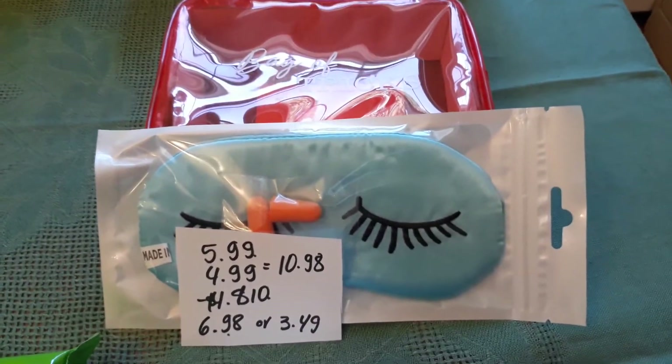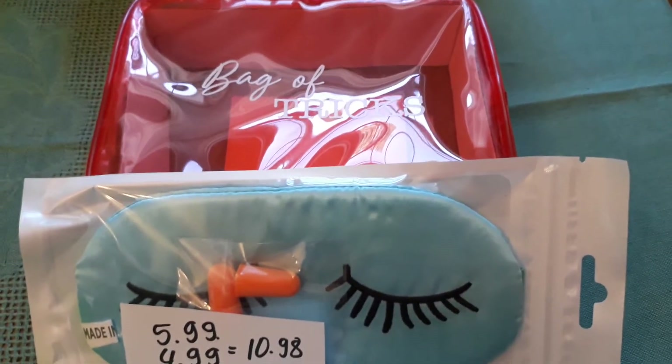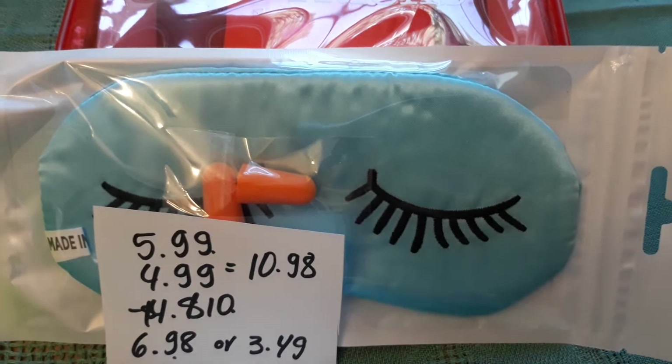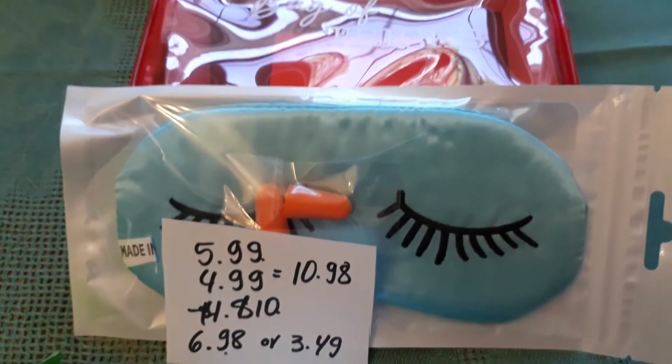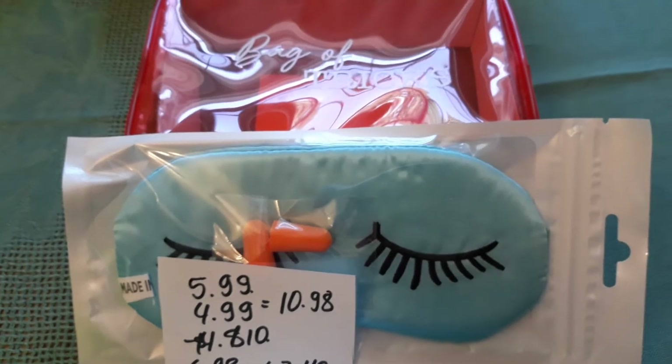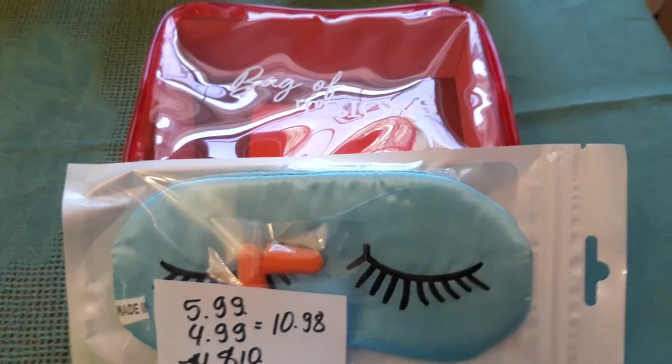These are trial and travel size items. The bag of tricks is $5.99 and the eye cover blinders are $4.99, totaling $10.98. I had a $4-off-$10 coupon on any trial or travel size products, so I paid $6.98 — about $3.49 for each.